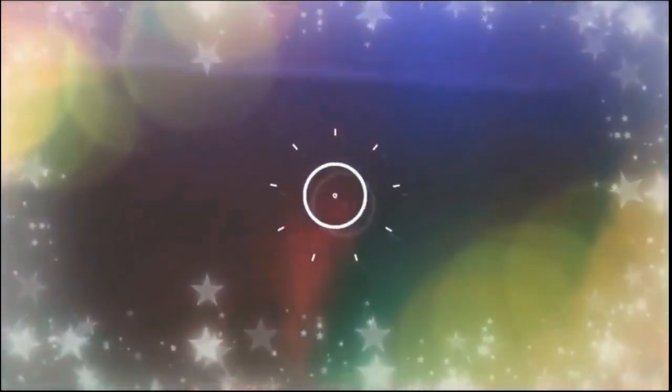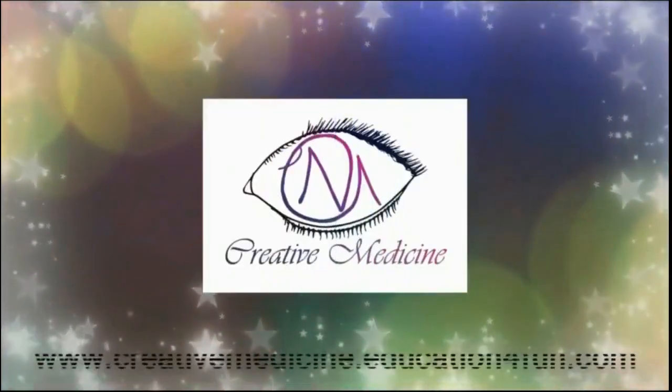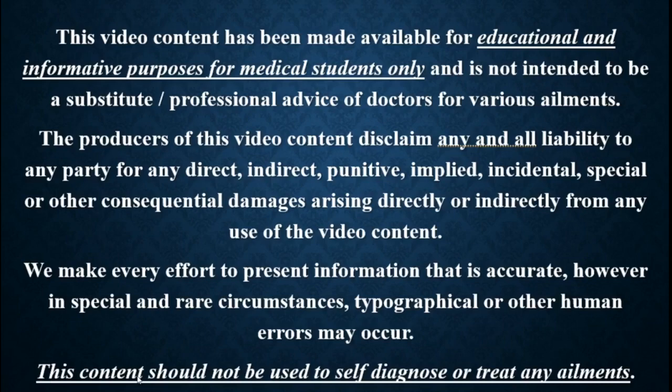Hello friends. Welcome to Creative Medicine. In this lecture, we will learn about the treatment of gastric ulcers or peptic ulcers.